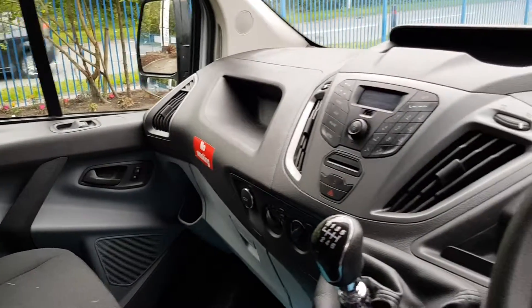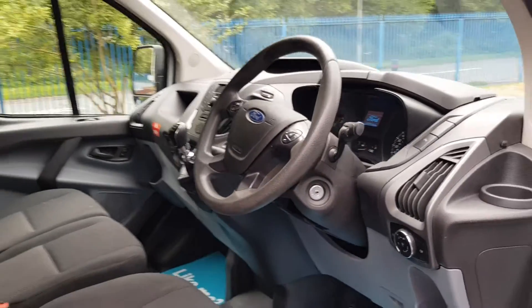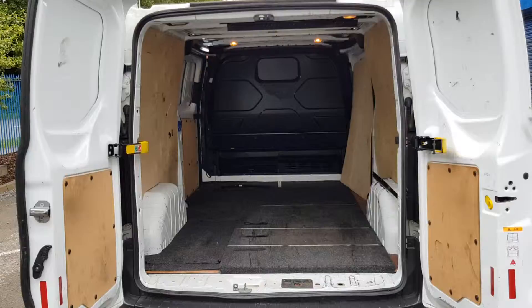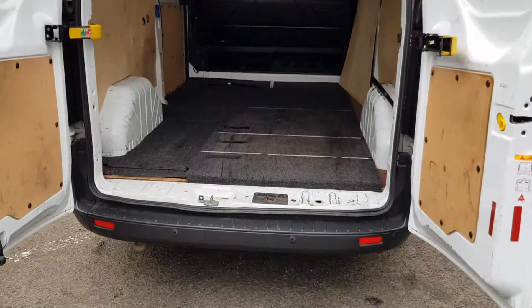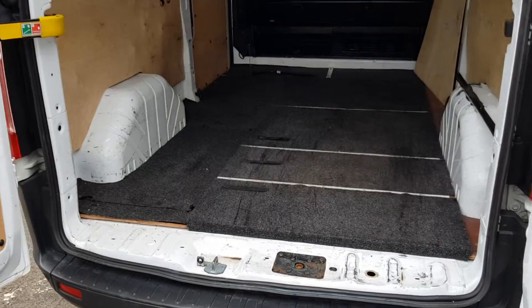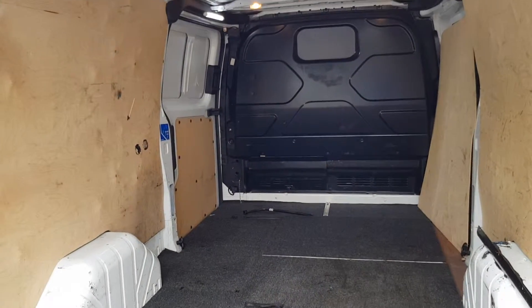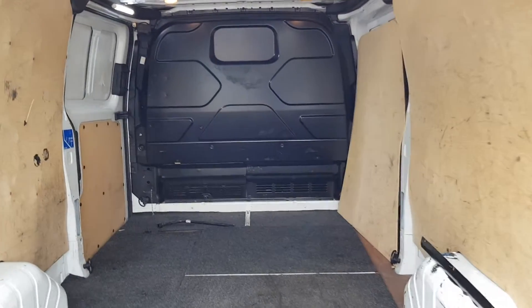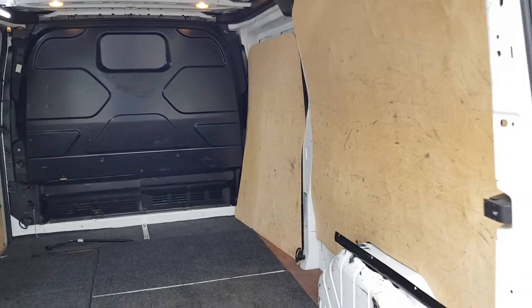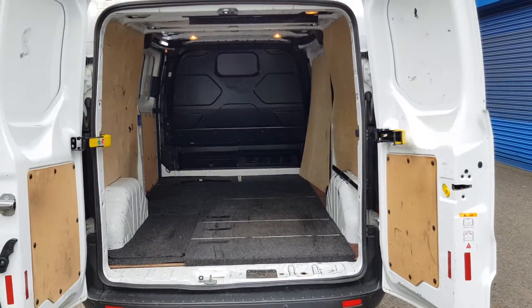It's clean, it's tidy, exactly what you want. Moving on to the rear — the rear is all ply lined, got a ply lined carpet down too where you'd have the window screens laying on. Factory fitted bulkhead. It's clean, it's tidy, everything works as it should.